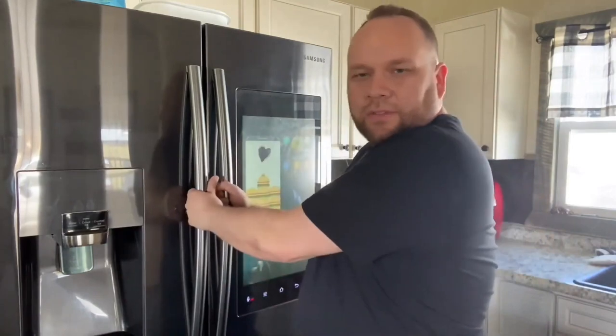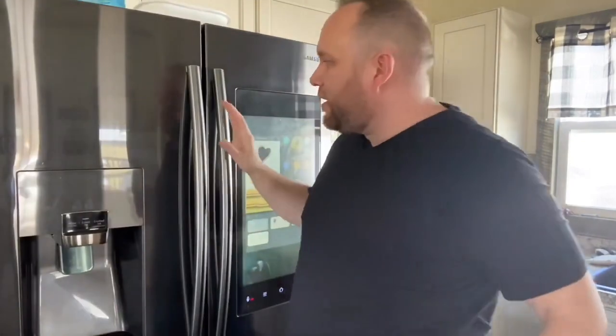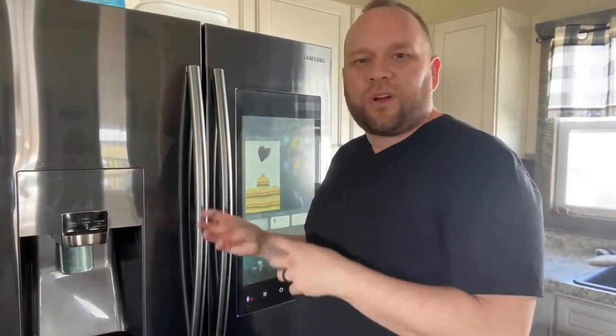Sometimes the screen will go dim for energy-saving purposes, but if it detects any motion — if you walk in front of the refrigerator — it comes to life and turns back on. The refrigerator we bought has the standard French doors, but if one of your kids doesn't close the door all the way, it will start ringing and give you a notification saying the door is still open, so you don't ruin any of the food inside.